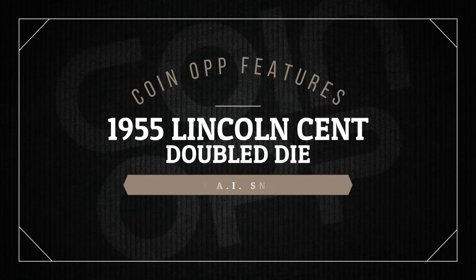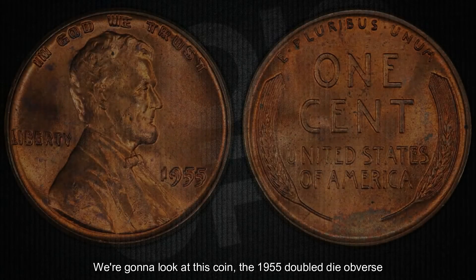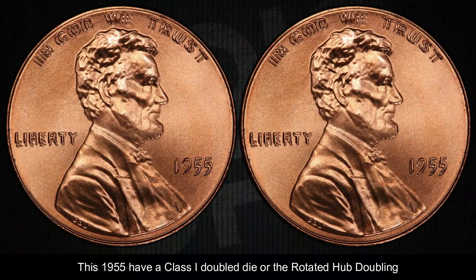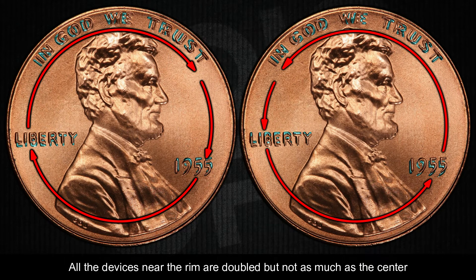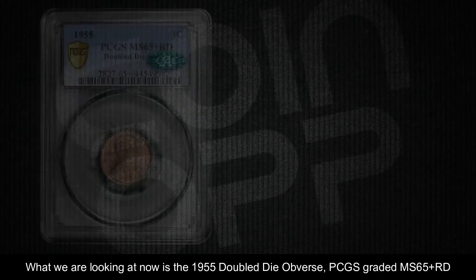Hey YouTube coin community, this is Snoop the AI Snoop with Coin Art. We're going to look at the 1955 double die obverse. This 1955 has a Class 1 double die, or rotated hub doubling. Rotated hub doubling happens when the die turns either clockwise or counterclockwise between the hubbings. All the devices near the rim are doubled, but not as much as the center, like what we see in the picture.